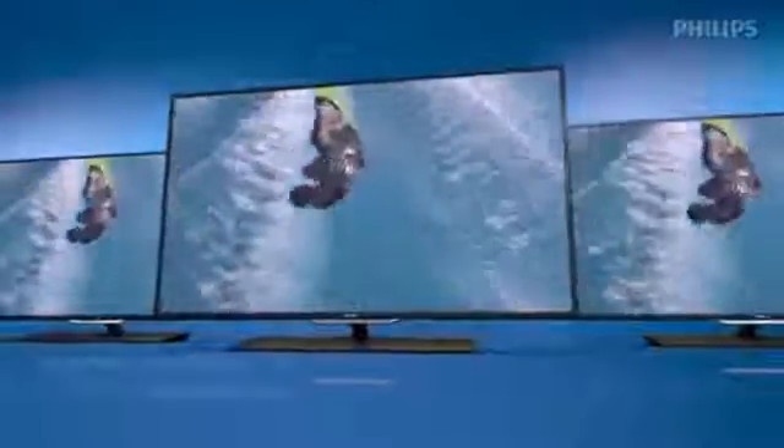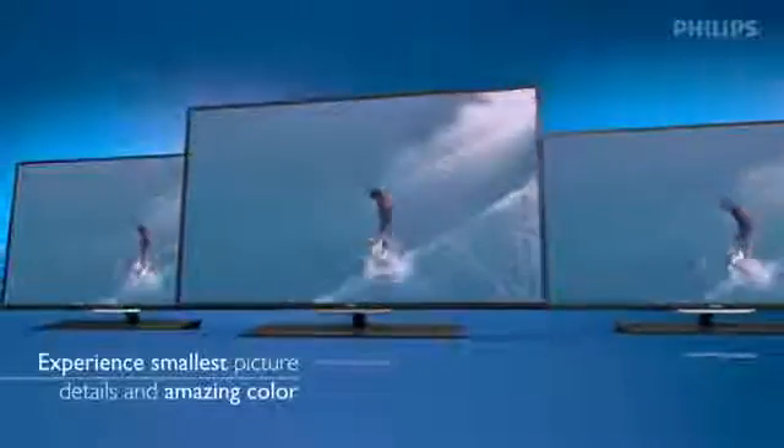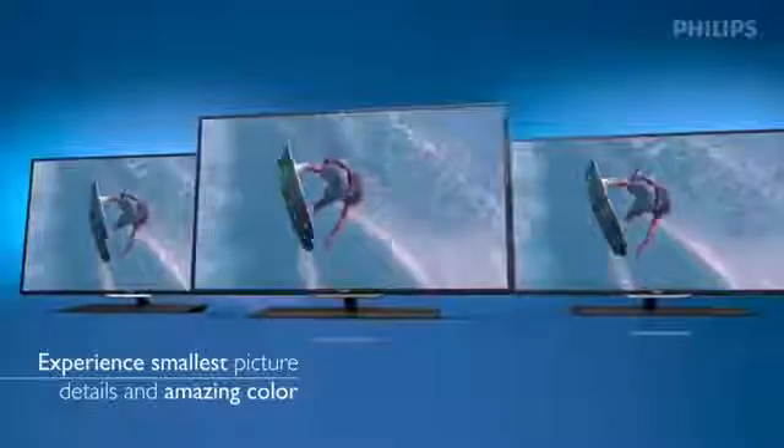Cutting edge backlighting techniques to immerse you deeper into lifelike picture quality. And all this for the sake of your amazement.